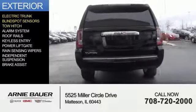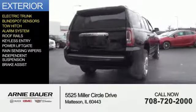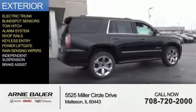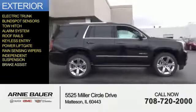blind spot sensors, tow hitch, an alarm system, roof rails, keyless entry, power liftgate, rain-sensing wipers, independent suspension, and brake assist.